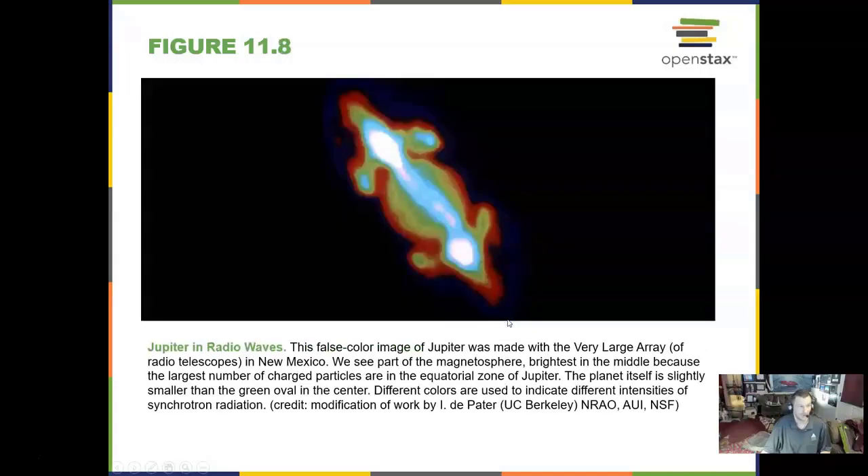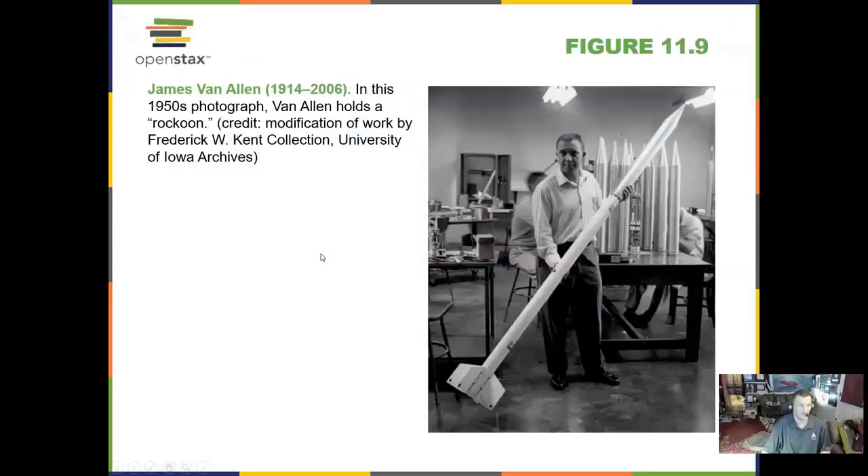We can see Jupiter in radio waves — this image is from an array in New Mexico. James Van Allen was a pioneer in space science, as seen in this 1950s photograph where he holds a rocket. He investigated the magnetic influence around Earth.